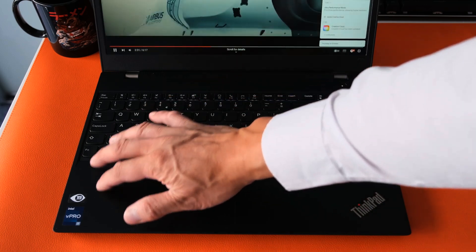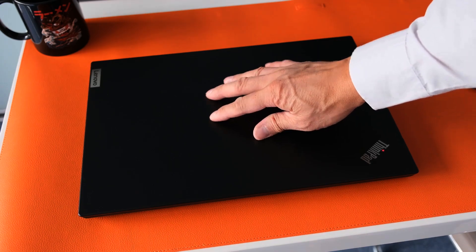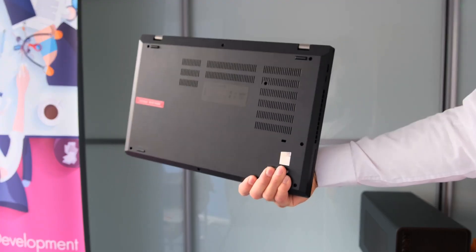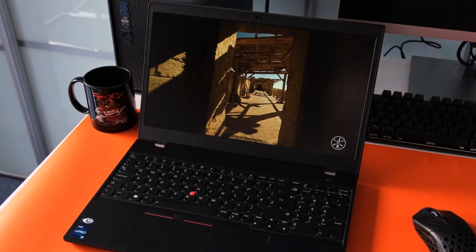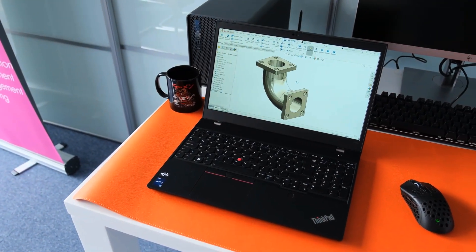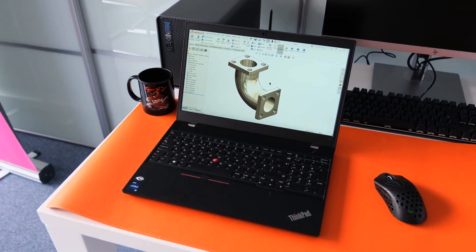The 15.6-inch display offers up to 4K resolution with optional HDR support, providing crisp details and accurate colors. Lenovo's legendary ThinkPad durability with MIL-spec certification ensures reliability in challenging environments. With a spill-resistant keyboard, extensive connectivity options, and robust security features, the ThinkPad P15 Gen3 is a powerhouse for engineering students tackling demanding projects in 2024.